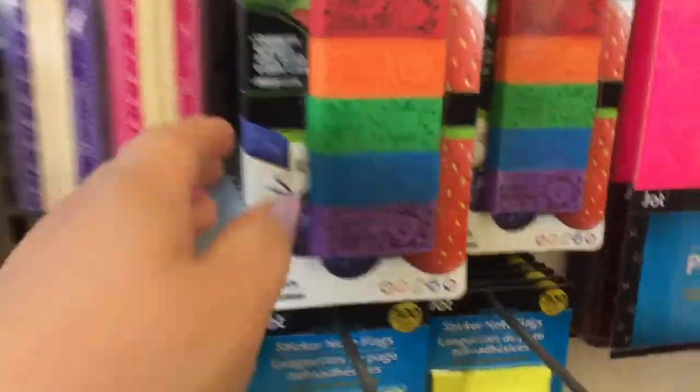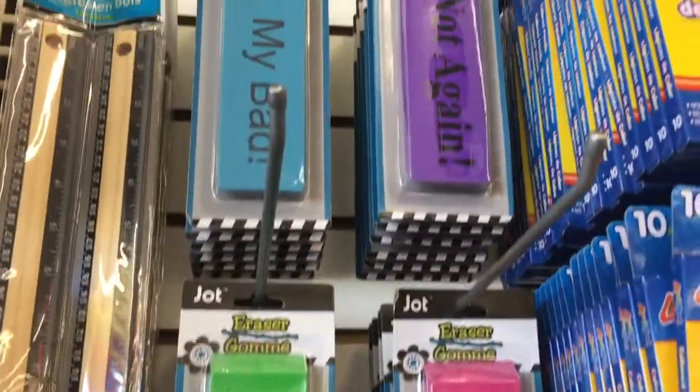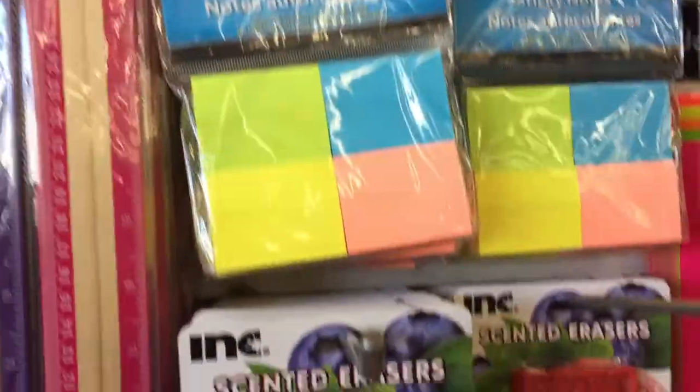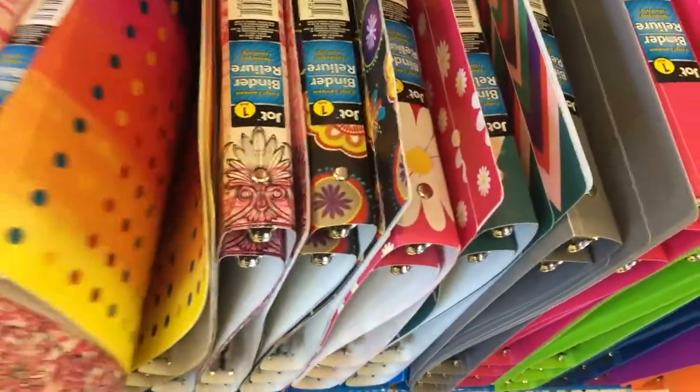Okay, these are super cute — look at these scented erasers! And they have giant erasers too, plus really cute glue and binders.